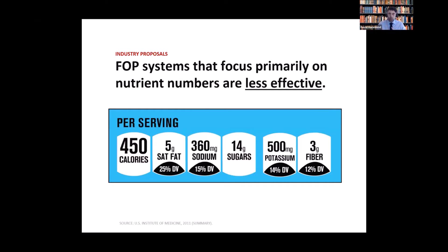We already have labels on the back or side of a package for that. This type of FOP fails both the principles of being simple and intuitive, and most importantly, it fails with regards to equity and impact among lower socioeconomic consumers.